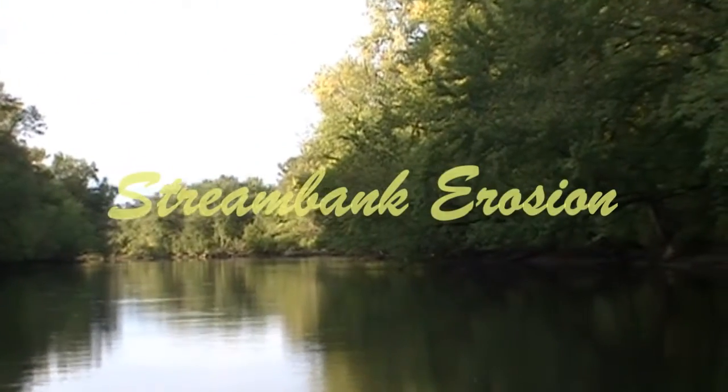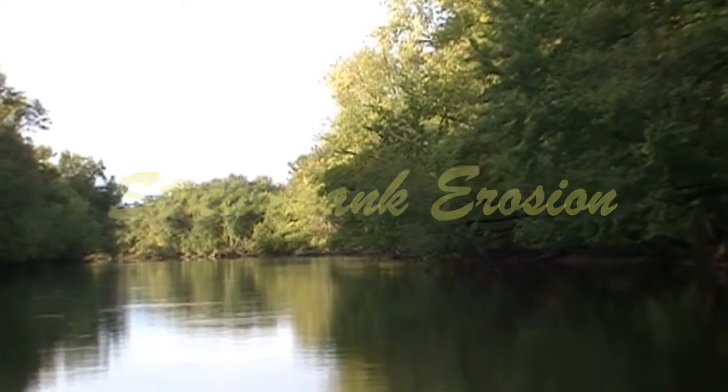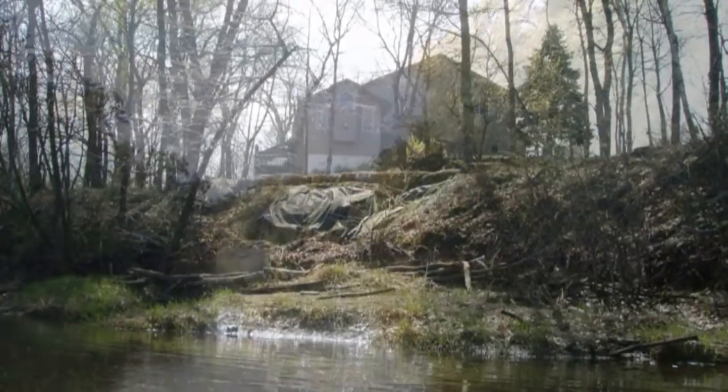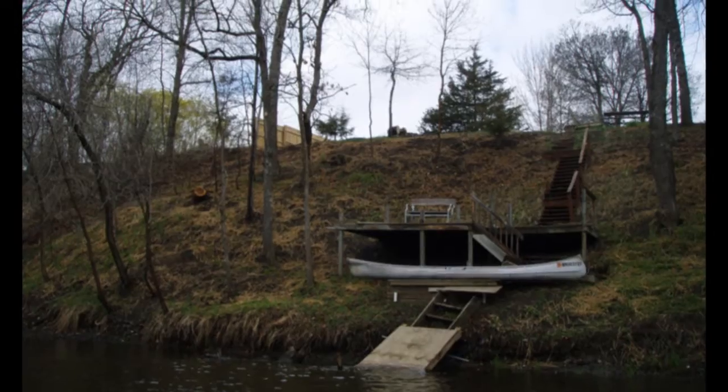Living next to a stream or river can be a wonderful experience. It provides wildlife, water, and scenery. But it also comes with special challenges. Erosion is one of these. It can cost you real estate, make access to the water difficult, and look just plain lousy.